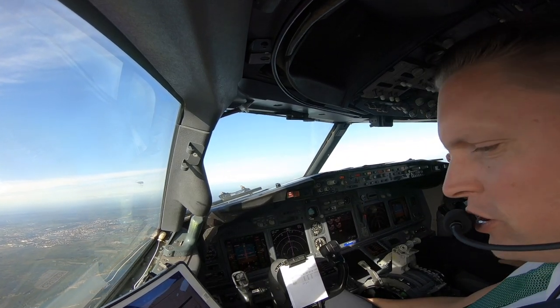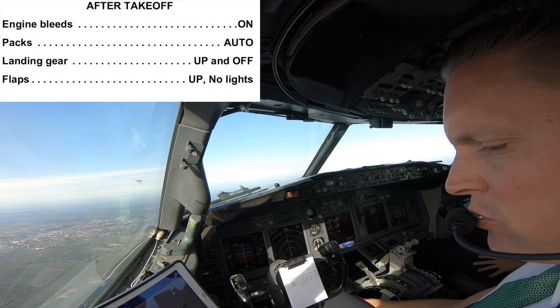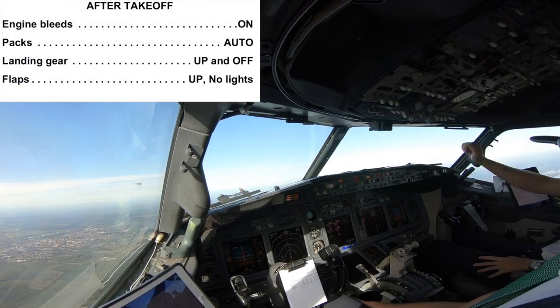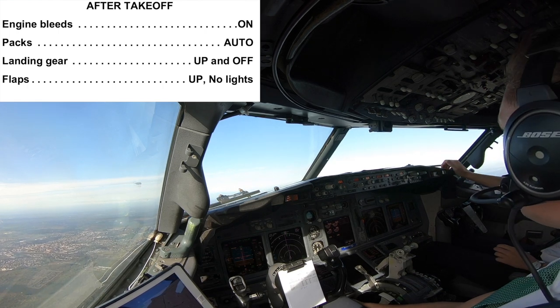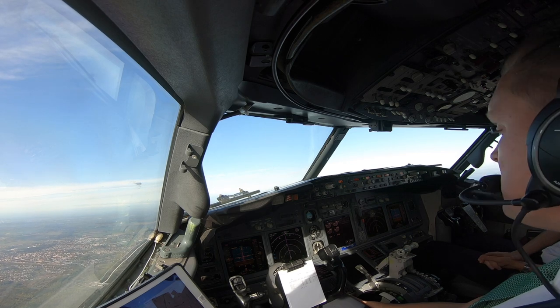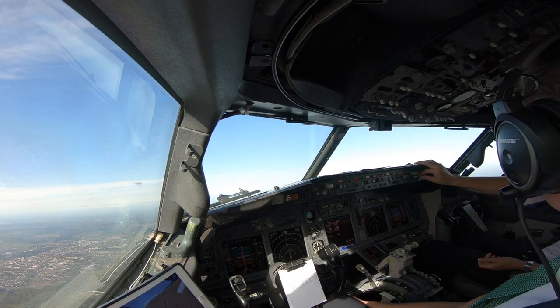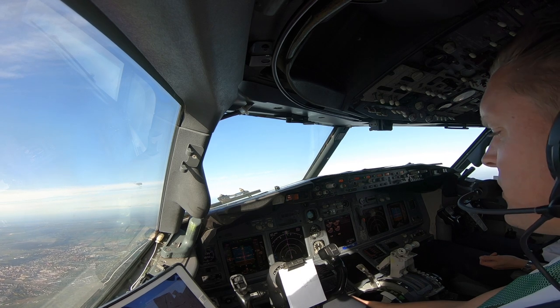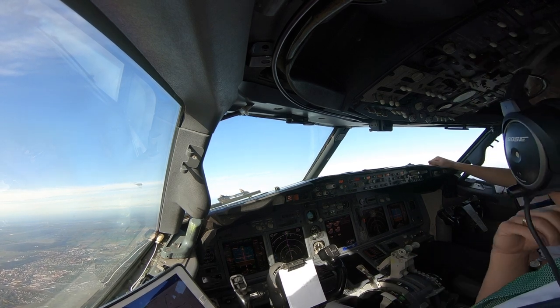After takeoff checklist, please. Engine bleeds on, packs auto, running gear up and off, flaps up, lights. After takeoff checklist complete. You had the cabin a bit warmer? Check.